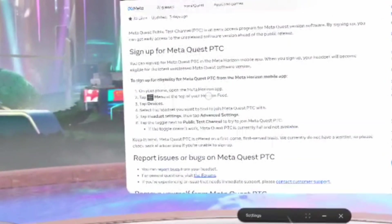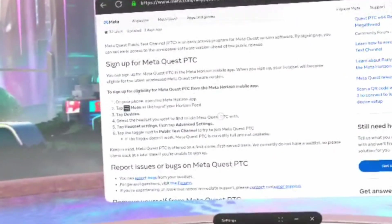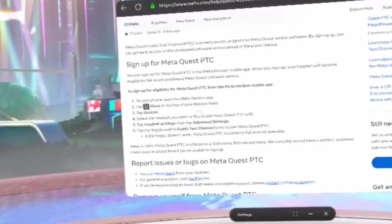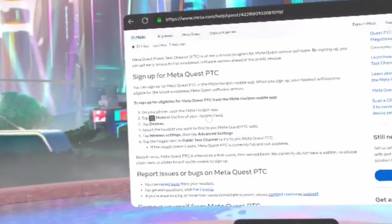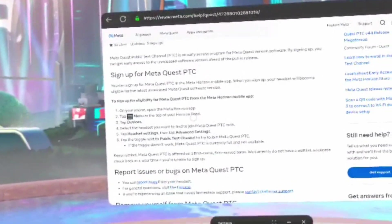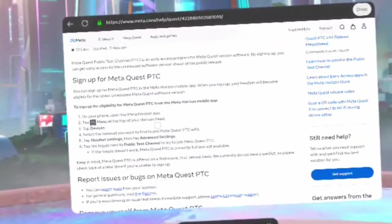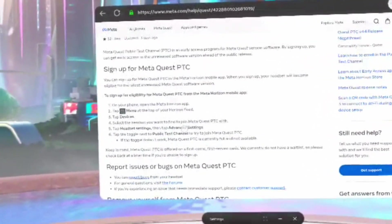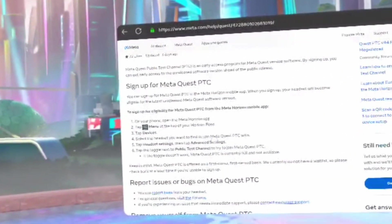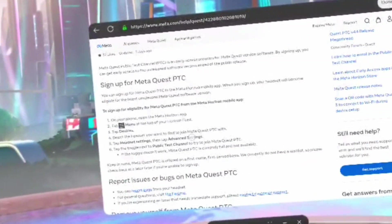Then tap Devices and select the headset you want to use to join the MediQuest PTC. Keep in mind, this will be a headset that you have connected, so make sure your headset is connected to the app. You should be able to hit Connect Device and go through all that — they've made it very easy. I believe you can connect with QR codes these days.